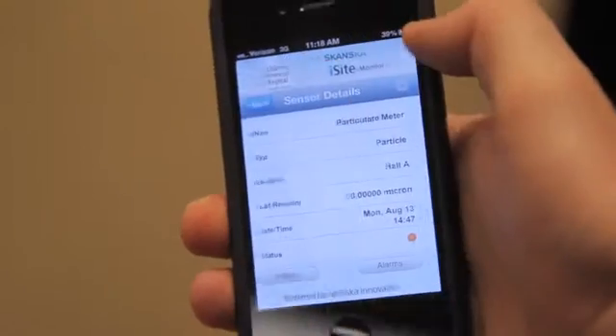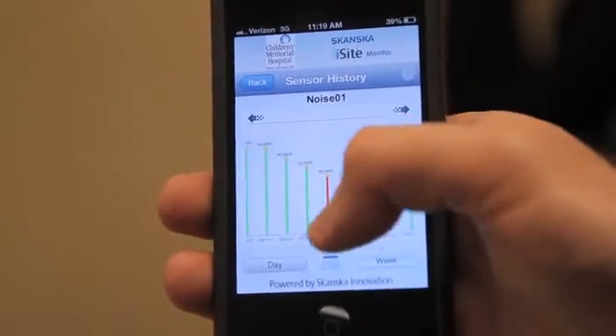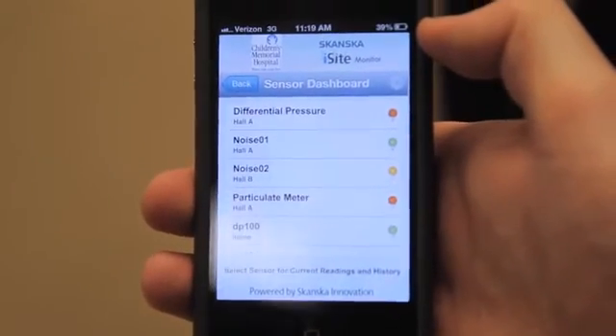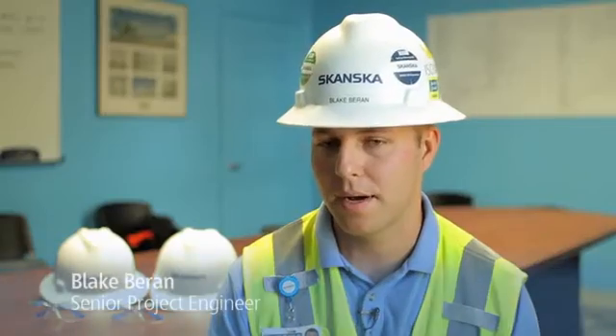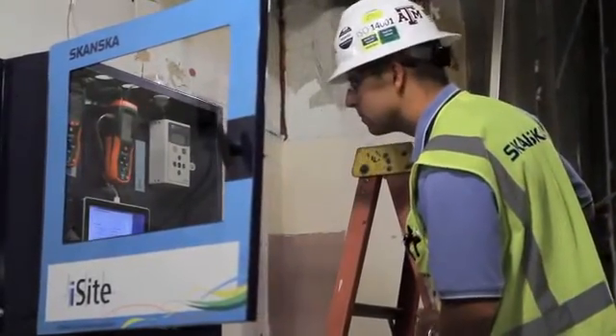With this system, we're collecting data in real time, and you're able to monitor that information on your iPhone. So if there really is an issue, it could be addressed immediately. The old way, you had that bug in the back of your head saying, hey, I need to go check the monitor — visually check the monitor once an hour to make sure we're in compliance.